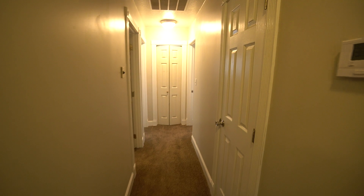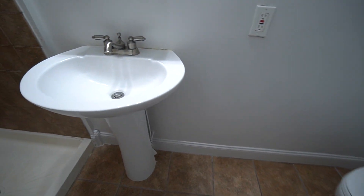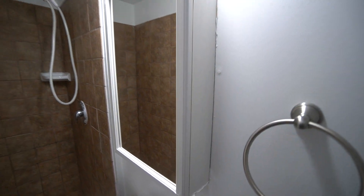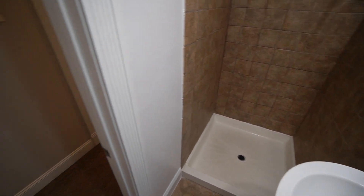As we come down this hallway, off to the right we have our first bathroom. You have your toilet on that side, a nice sink, and a medicine cabinet mirror with some good lighting up above it, and a nice stand-up shower.